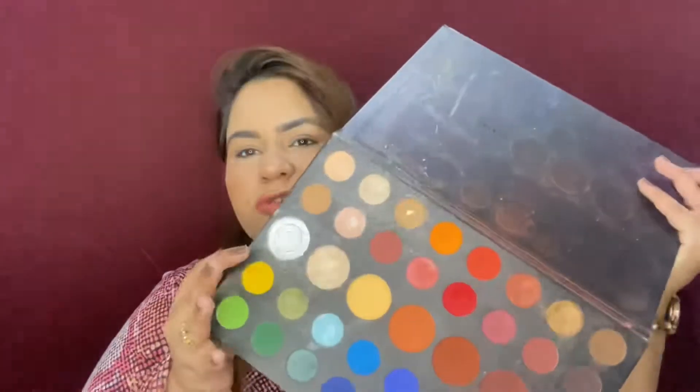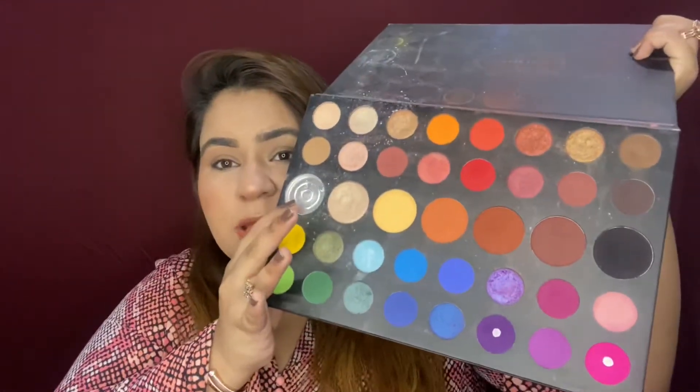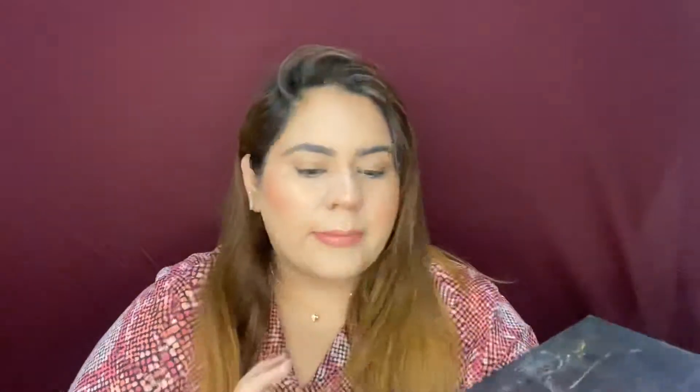Today I have only one product to use, and this is my James Charles palette. I absolutely love it. There was a white shade I totally love, and two of them — these purple and pink shades — are so good.